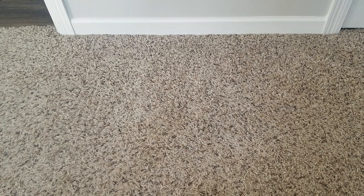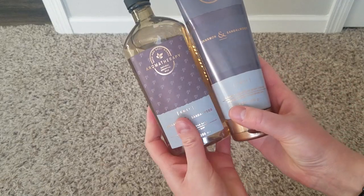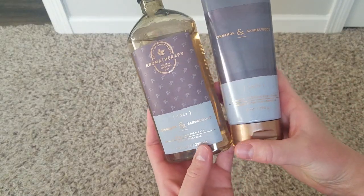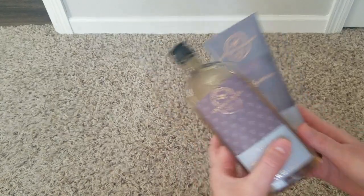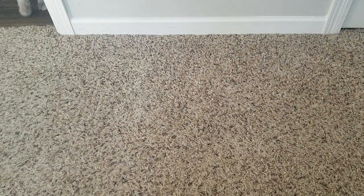I ended up only being able to order about half of what I wanted because things were saying they were in stock and then later weren't. I'm going to return this shower gel and lotion — it's the cinnamon sandalwood scent. I thought I was going to like it; it was 75% off.